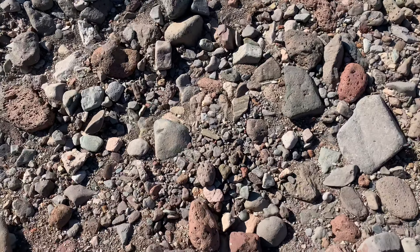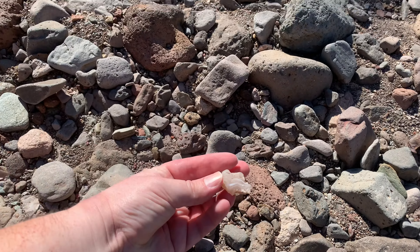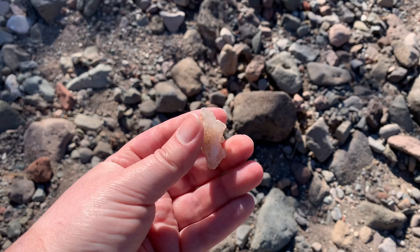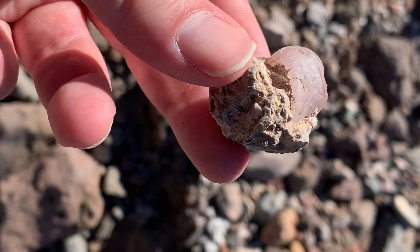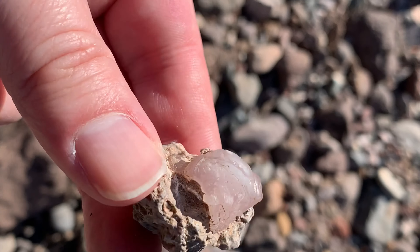The first find of the day is this agate right here. It's got a decent amount of layering to it — it's just a white. We'll be taking that with us though. This one's interesting — this agate is still in the host rock. It's kind of got a pinkish color to it.